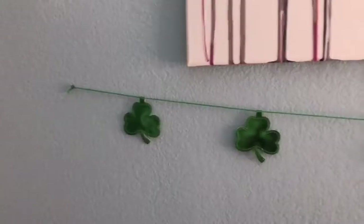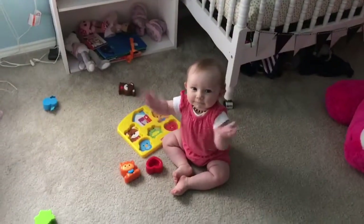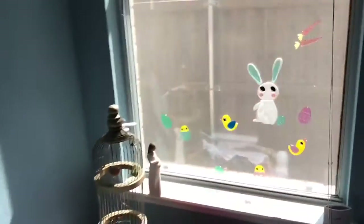Every holiday season I always put up some sort of garland over her changing table. Her changing table doesn't get much use lately because she's such a wiggle worm when we change her clothes or her diaper that we have to put her on the floor. I always find some sort of garland for the holiday — right now we're doing St. Patrick's Day and Easter, so we've got a mix going on.